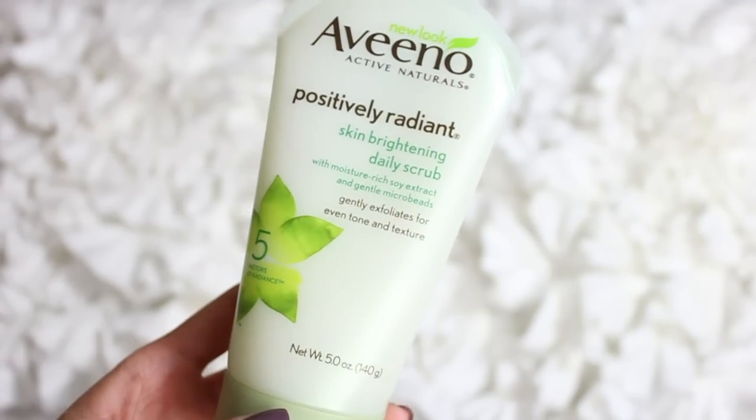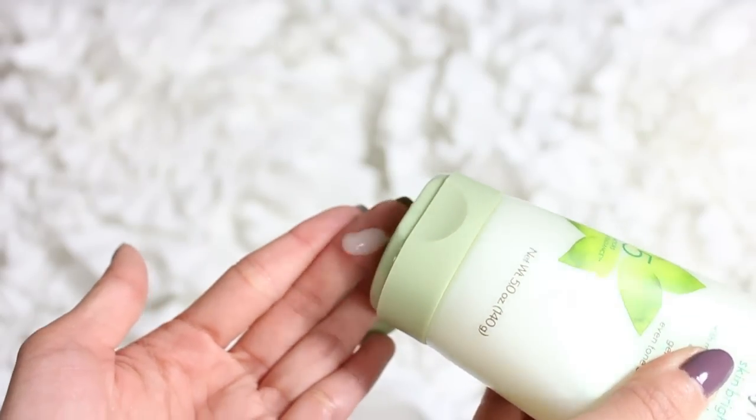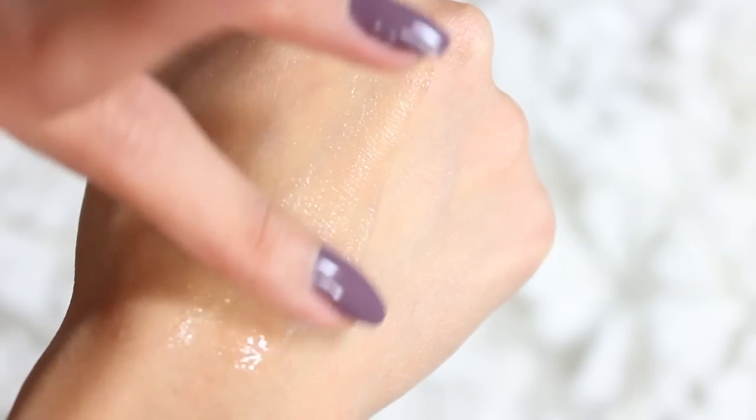The other one is from Aveeno — the positively radiant skin brightening daily scrub. It's a really gentle exfoliator without salicylic acid, so if you don't need that treatment this is a great option. This was actually one of my first facial exfoliating scrubs and if you've never used one and don't know how your skin would react, I highly recommend it. It has moisture-rich soy extract to keep your skin soft and smooth, and both scrubs are great for sensitive skin — they won't dry it out or be too harsh.